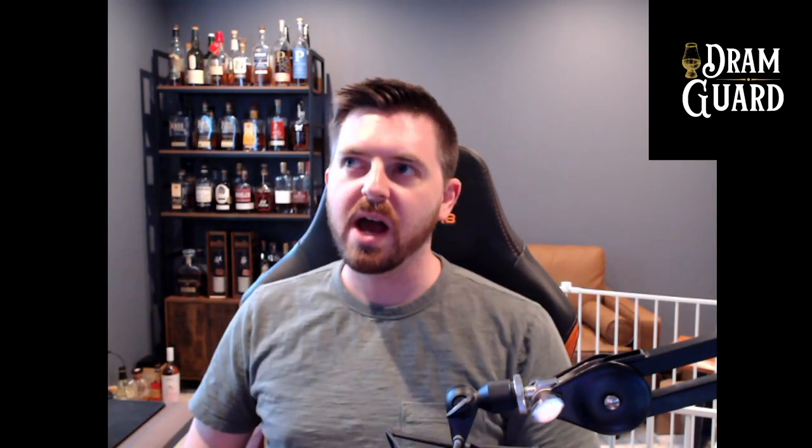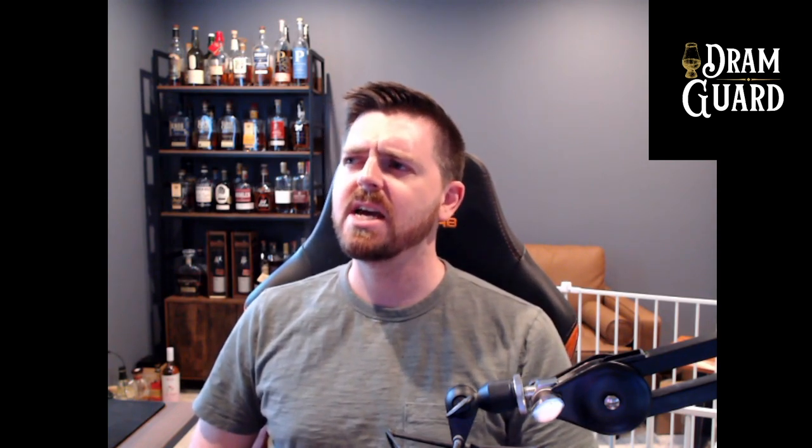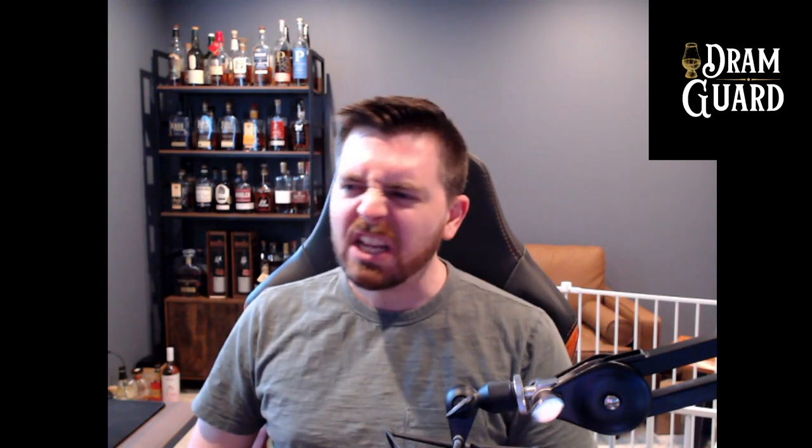I'm going to guess that, just on the flavor profile alone, this is either a rye or a high-rye mash bill bourbon. I don't get a lot of barley influence — the predominant flavors are mostly rye, but there's enough sweetness on the back end that it could be a high-rye bourbon. I'm going to guess the age is six to seven years and the proof is maybe around 115.